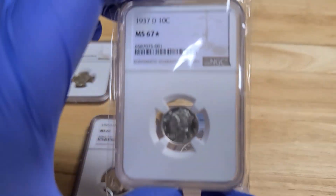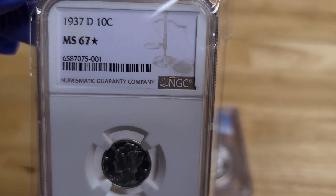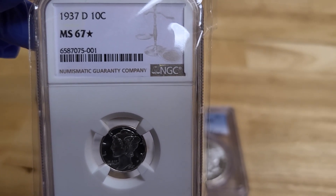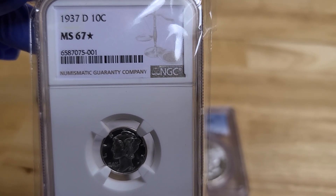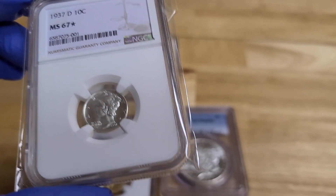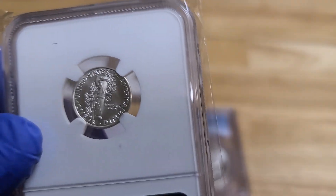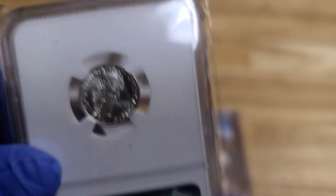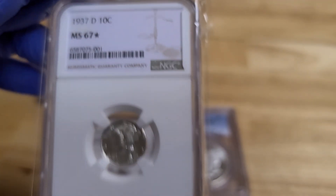Here is another rarity. This is an MS-67 star. If any of you have ever seen an MS-67 star, you're pretty lucky, because that classification rarely comes along with NGC. This is a 1937D Mercury Dime and it looks like it just came off the press — definitely uncirculated and in beautiful shape. I love the NGC holders and how they showcase the coin.